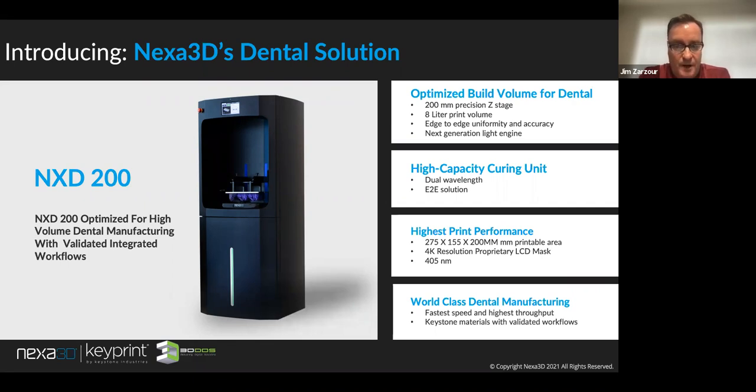The printable area is 275 by 155 by 200mm — significant for a mid-level machine — with 4K resolution and a 405 nanometer light source. The machine is highly productive and large in capacity. When you look at throughput opportunity, we really have a world-class 3D printer here that will help many dental labs and manufacturers. The key features are fast speed, highest throughput, and validated material workflows that we'll discuss shortly.